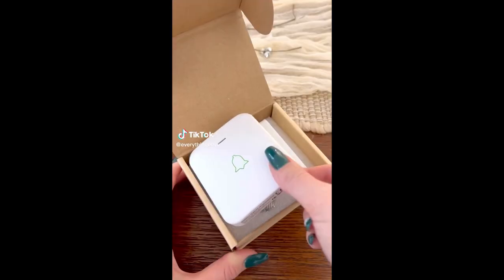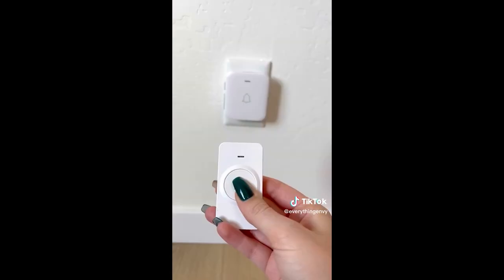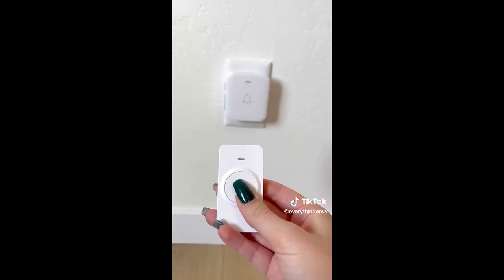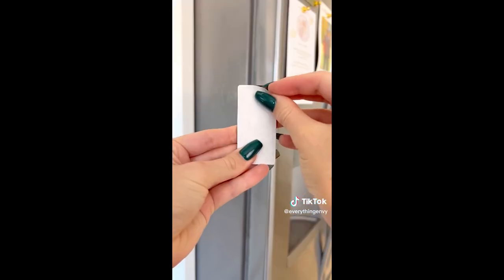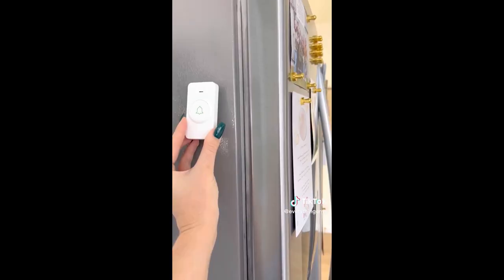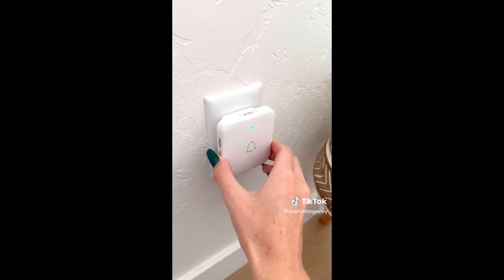Amazon home hack. This wireless doorbell comes with a receiver that will work up to a thousand feet away. You can assign these to different rooms in your home, and instead of screaming for your kids or husband, you can simply install it in a central area, click the button, and they will come down when they hear the chime. It also has 52 songs to choose from and you can adjust the volume.